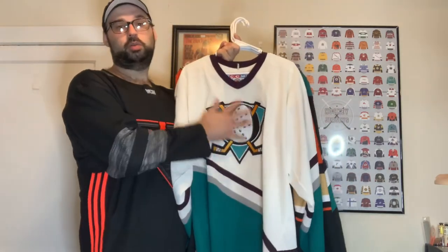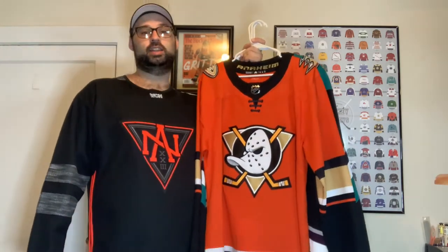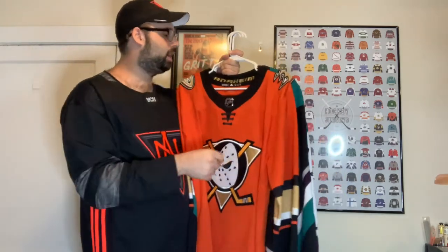We got a nice old Anaheim Mighty Ducks jersey right here. A lot of these have the same logo — I don't have the one with the duck bill or the one that just says Ducks, not a fan of either of those. I got this one from a thrift store in Michigan for like 20 bucks. Next we have the orange Mighty Ducks jersey — I love this one, it's bright orange and has the best logo they've ever had, with the duck bills on the sides and Anaheim in the middle. I got this from Dick's Sporting Goods on sale.